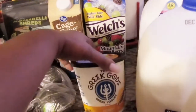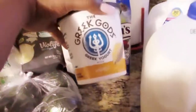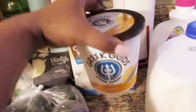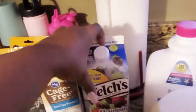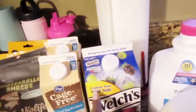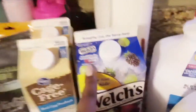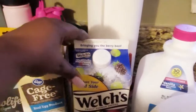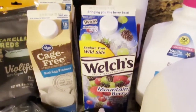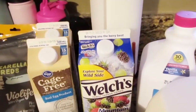And then I got some Greek Gods Greek yogurt honey — can't wait to try that because I want to make a little parfait. Then I had Welch's juice; I had never seen this one before. It's called Mountain Berry. I can't wait to try it.